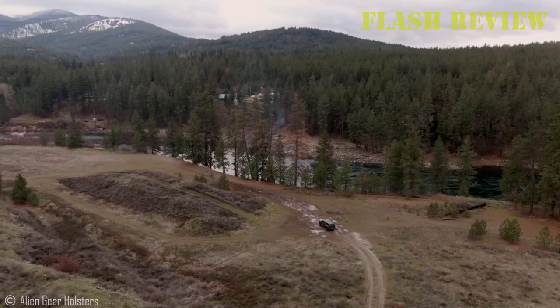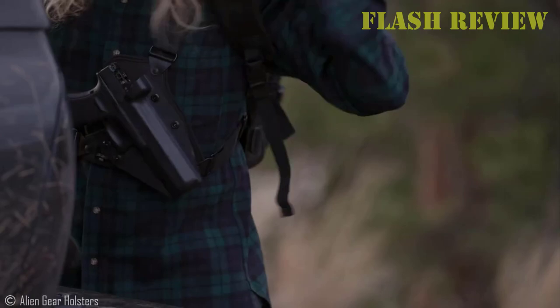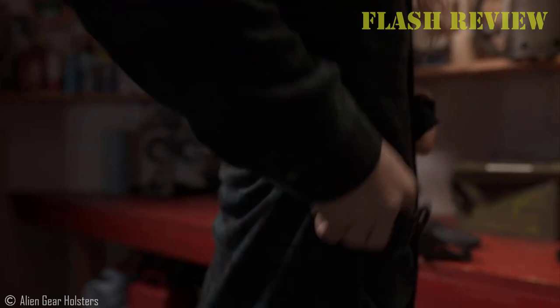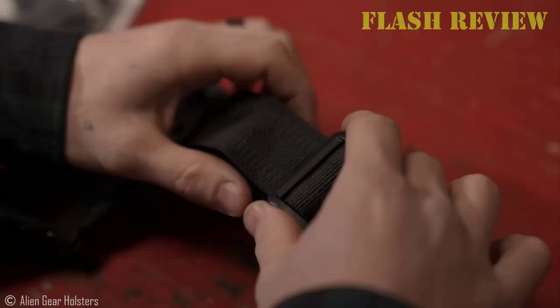Hi guys, I'm Mason from Flash Review. Today I want to show you Just Betts chest holsters. Chest holsters are a great option for anyone looking to have a pistol or revolver close to hand, especially if you're going to be carrying a backpack or are carrying a revolver that's a little long to be totally comfortable on the hip.